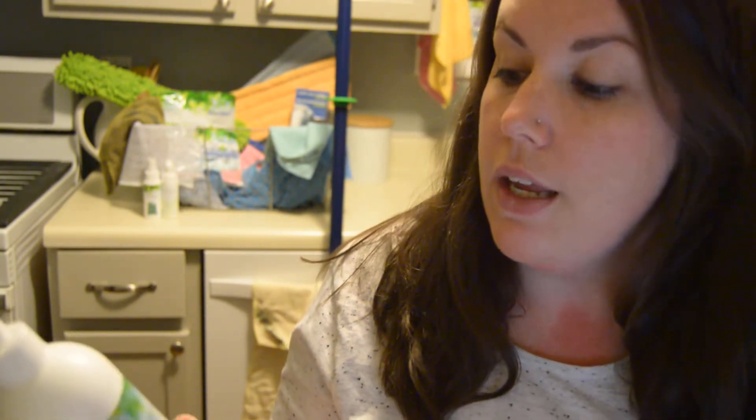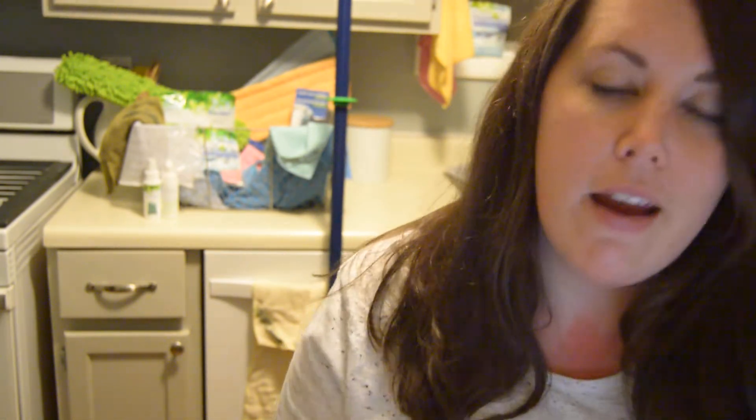I'm going to start with the stain remover. I actually purchased this myself from a Norwex party because I have two boys and a baby who get stains all over their clothes. Zachary stained one of my favorite shirts — a bright white USA shirt he wore for 4th of July. He wore it to school one day and I don't know what happened, but he had dirt all over it. I was heartbroken.